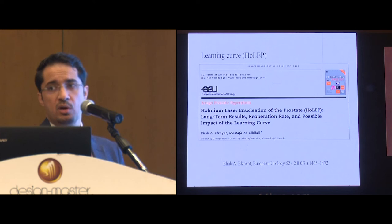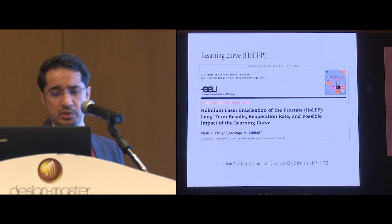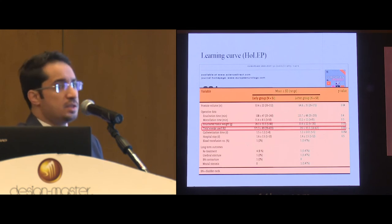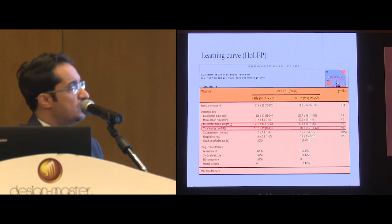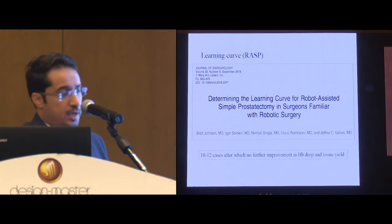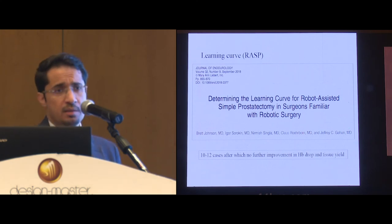The learning curve has always been an issue with HoLEP, and this has been acknowledged in a published study assessing the learning curve to be around 50 cases in order to see improvement in nucleated tissue and total energy used. In contrast, the learning curve of robotic simple prostatectomy has been reported to be around 10 to 12 cases to see improvement or plateau of blood loss and tissue removal, with another study reporting as few as five cases.